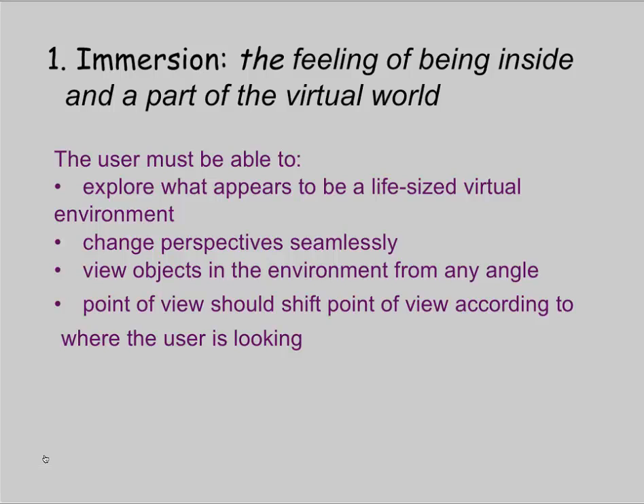Immersion is basically the feeling of being inside and a part of the virtual world. To achieve this, the user must be able to explore what appears to be a life-sized virtual environment — an image that encompasses the full field of view. You need to change your perspective seamlessly so that if you turn your head, the world turns with you. You need to view objects from any angle; it needs to be three-dimensional; and your point of view should shift according to where you are looking, just as in the real world.